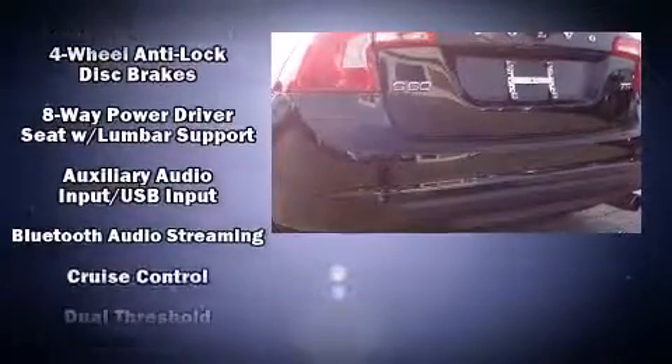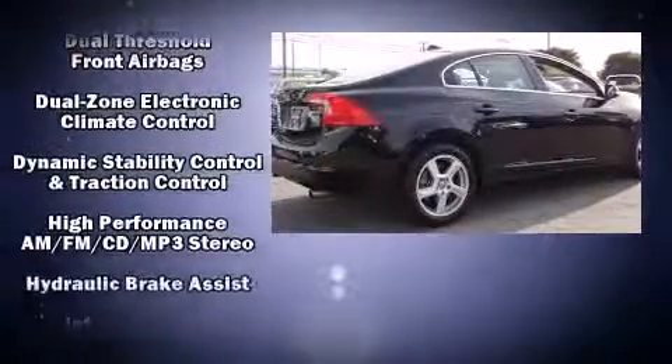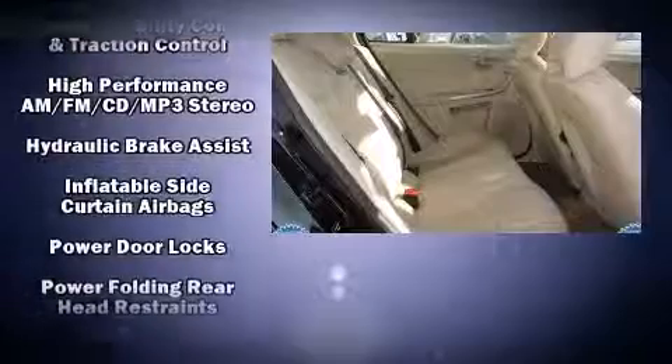Volvo ensures the safety and security of its passengers with equipment such as dual front-impact airbags, front-side impact airbags, traction control, brake assist, anti-whiplash front head restraint, ignition disabling, and four-wheel disc brakes with ABS.